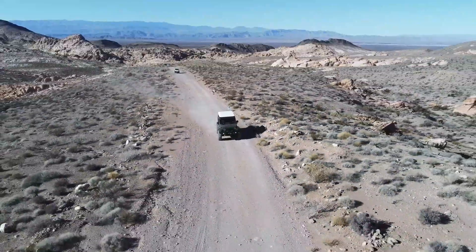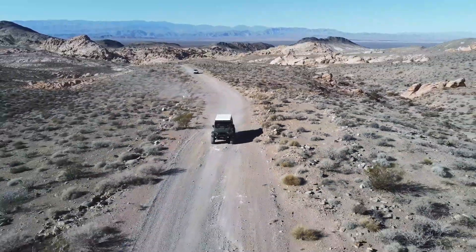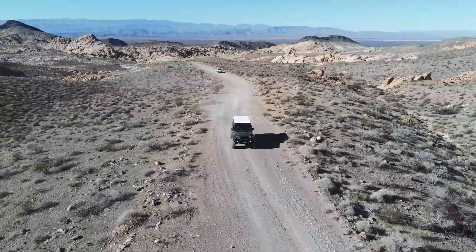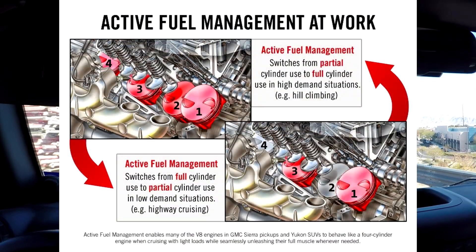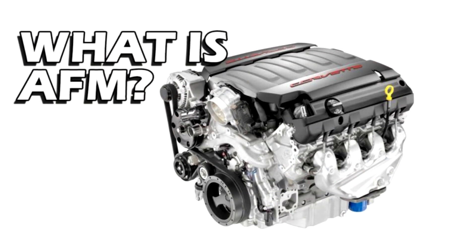Unlike the Cadillac of all those years ago, what we have today is a well-integrated system of cylinder deactivation. GM is not the only company using this technology — most of the major manufacturers are. Chrysler has their multiple displacement system; GM used to call it displacement on demand. Whatever you call it, it's the same theory: to reduce pumping losses.